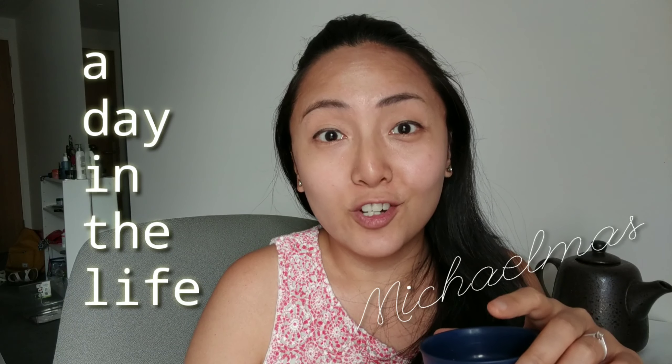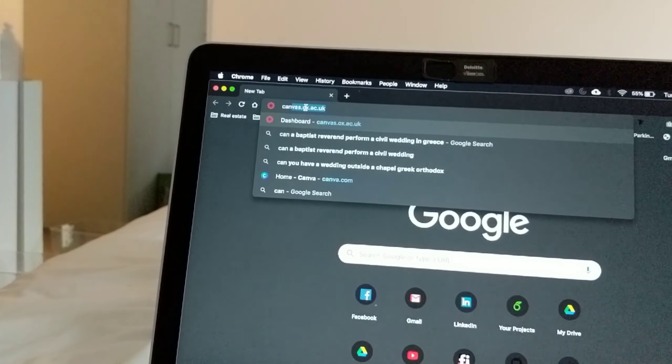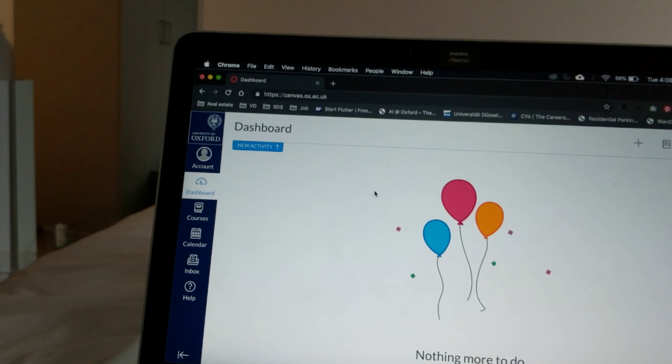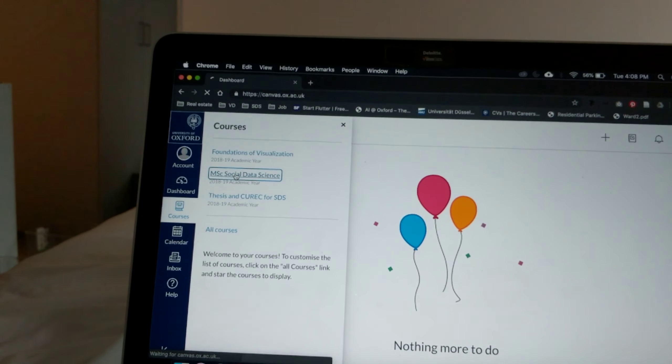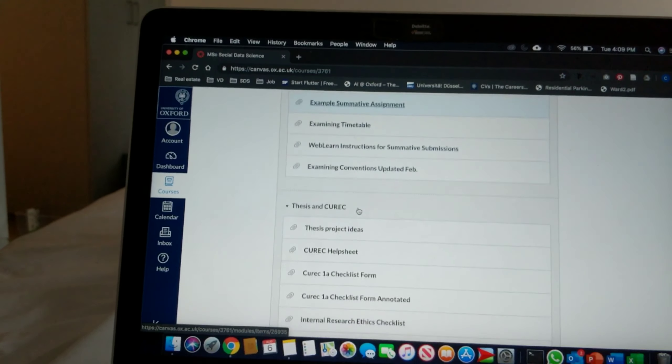I'm going to take you to the Canvas website — this contains all the information you have for the program. You just log on, hit okay, and it takes you to the dashboard, which has all your courses for the year plus your program page. This is the MSc web page.